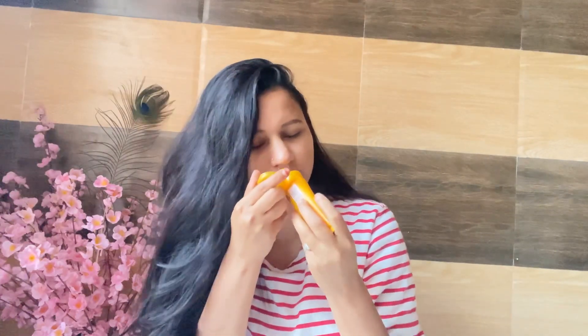Last but not the least is sunscreen. I use Lakme Ultra Matte Lotion which is SPF 50. After using it I feel light and non-sticky. It has a nice fragrance so I don't need any extra fragrance on top. It is really good to protect our skin from the sun's UV rays.